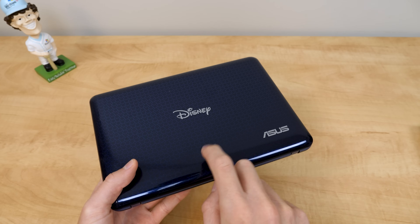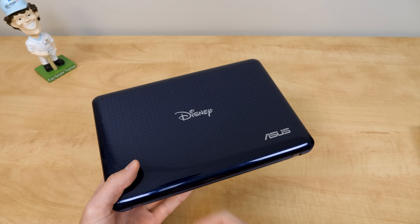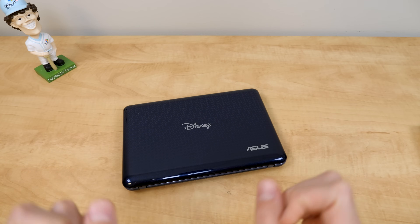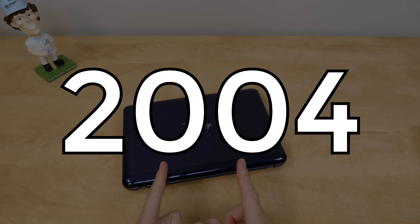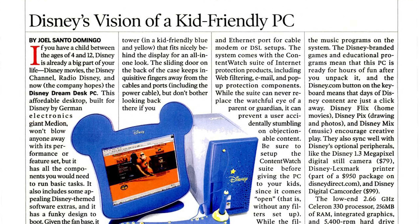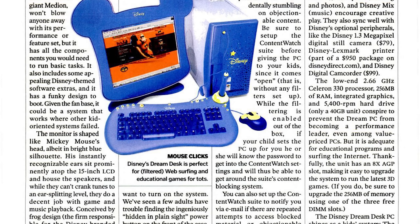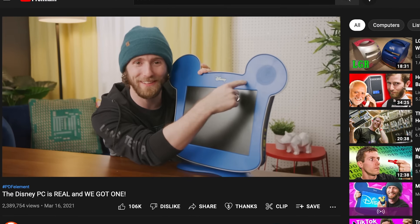It's worth noting that this was not Disney's first attempt at slapping their logo on the side of a computer. That occurred back in 2004 with the release of the Disney Dream Desk PC, which was a $600 Disney desktop computer. You've probably seen Linus's video on that thing already.